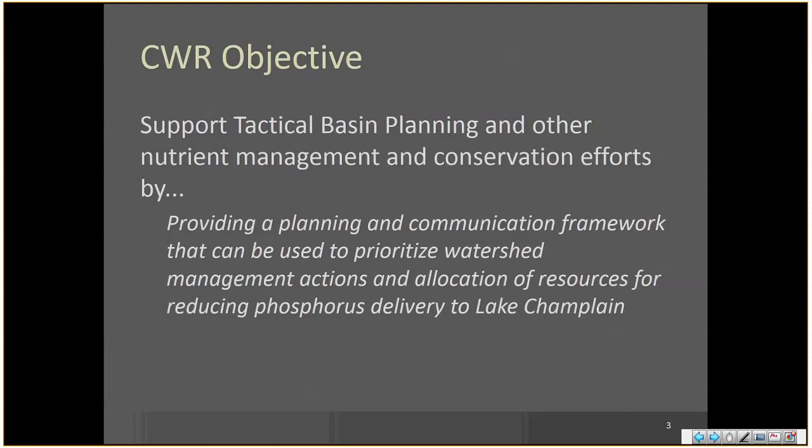Simply stated, the objective developed back when we first started discussing this — back in summer and fall of 2015 — was to support tactical basin planning and other nutrient management and conservation efforts by providing a planning and communication framework that can be used to prioritize watershed management actions and allocation of resources for reducing phosphorus delivery to Lake Champlain. Recognizing there's a lot that could be done in a lot of different places, what makes sense to do in place X, Y, and Z — that's the idea behind this tool.